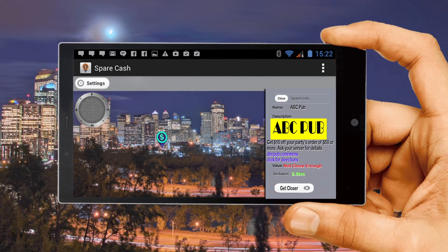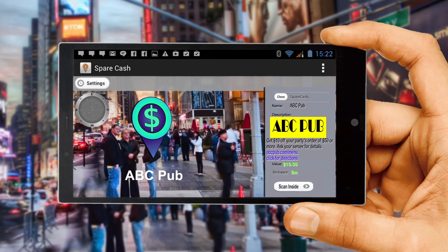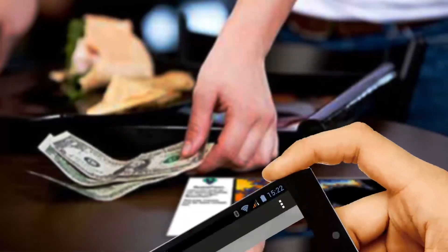Let's take a quick look at how the campaign we just built would look from the casher's point of view. The casher has seen the marker and made their way to ABC Pub using the directions link in the message. Once they are within 50 meters of the physical marker location, the button inside the message area changes from 'Get Closer' to 'Scan Inside.' The message gives clear directions: the casher needs to order $50 or more and ask their server about the Spare Cash offer. The server, already informed by the manager, will ring everything up normally but also bring the tracker image to the table.